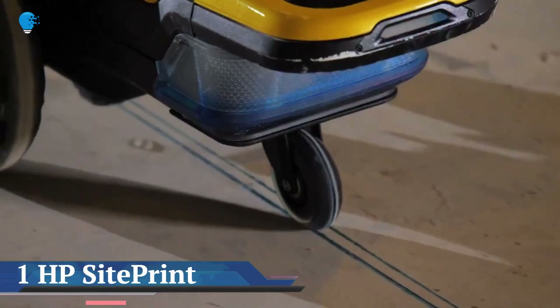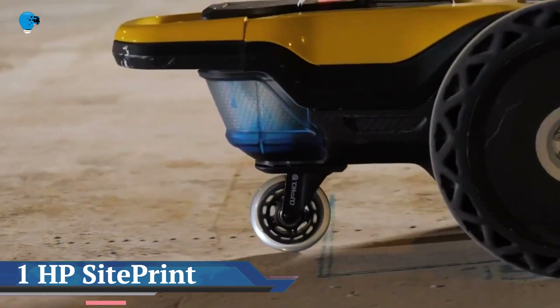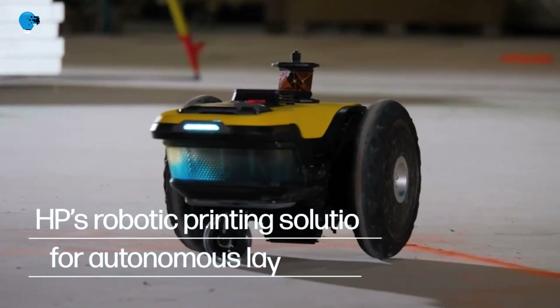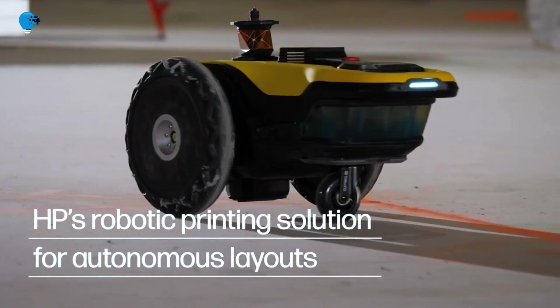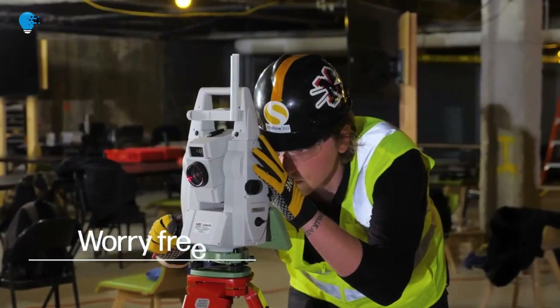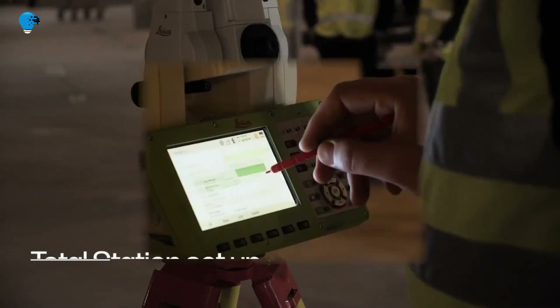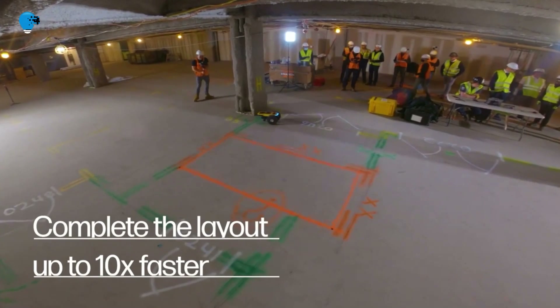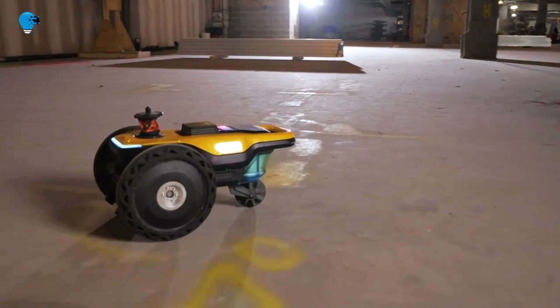New HP Site Print robot set to revolutionize construction layout. HP Incorporation has today announced HP Site Print, a robotic solution that prints the most complex construction site layouts with pinpoint accuracy and a fraction of the time it takes manually.